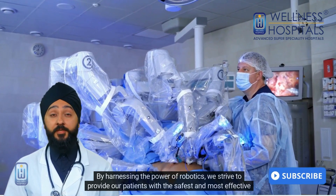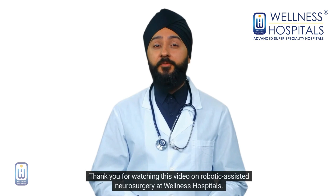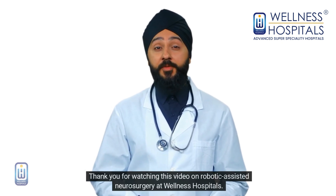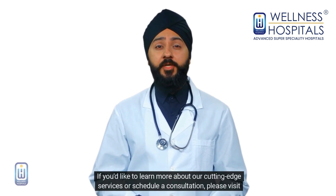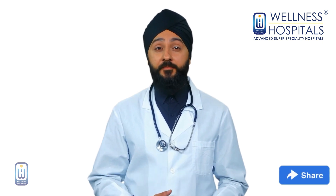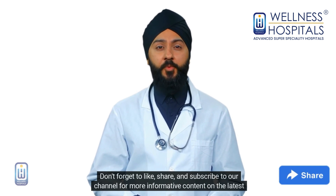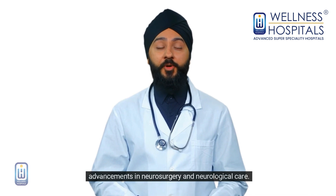Thank you for watching this video on robotic-assisted neurosurgery at Wellness Hospitals. If you'd like to learn more about our cutting-edge services or schedule a consultation, please visit our website or contact us at Wellness Hospitals. Don't forget to like, share, and subscribe to our channel for more informative content on the latest advancements in neurosurgery and neurological care.